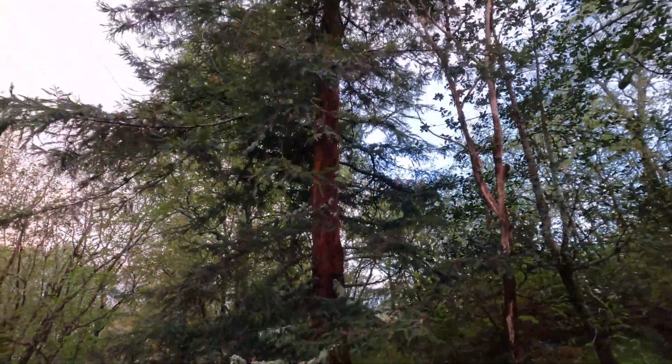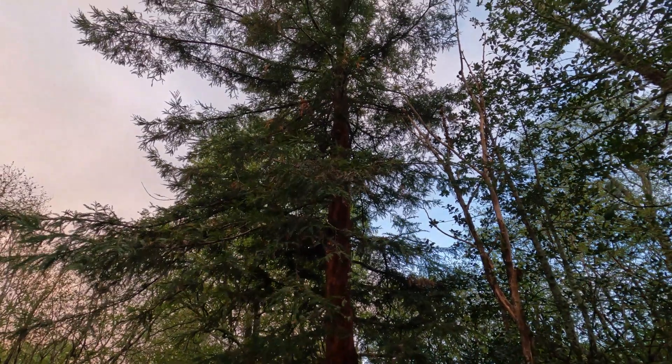This tree is also getting some height. Don't know the age.